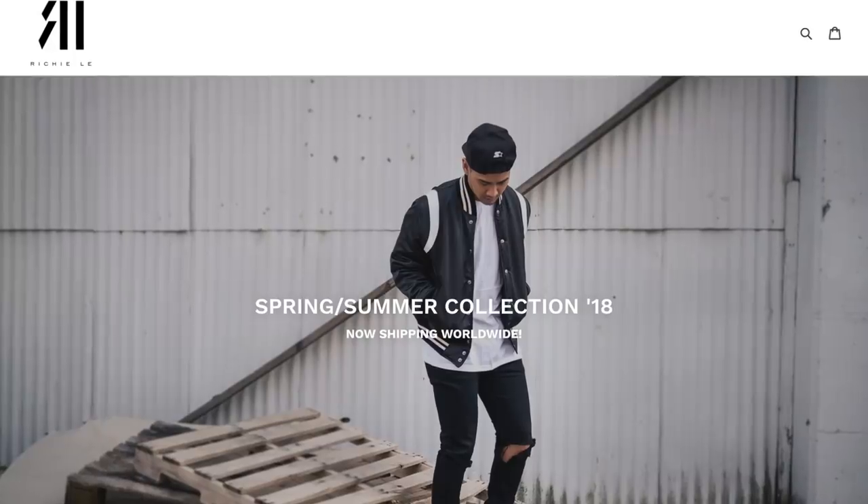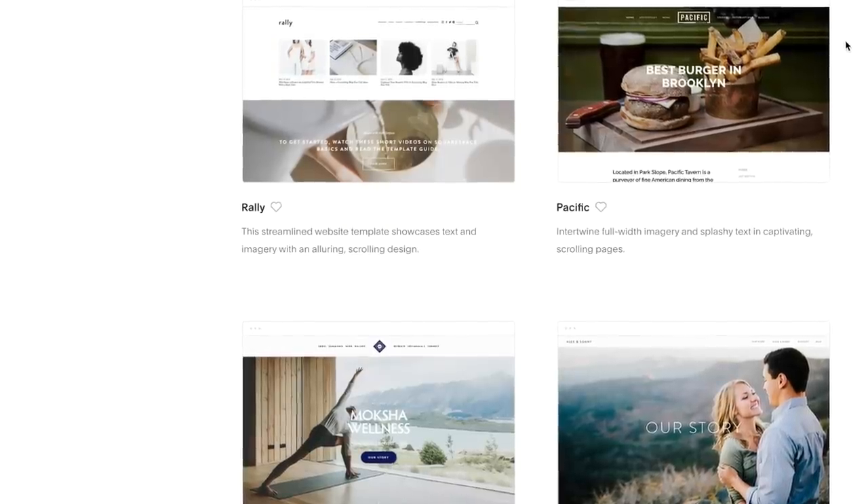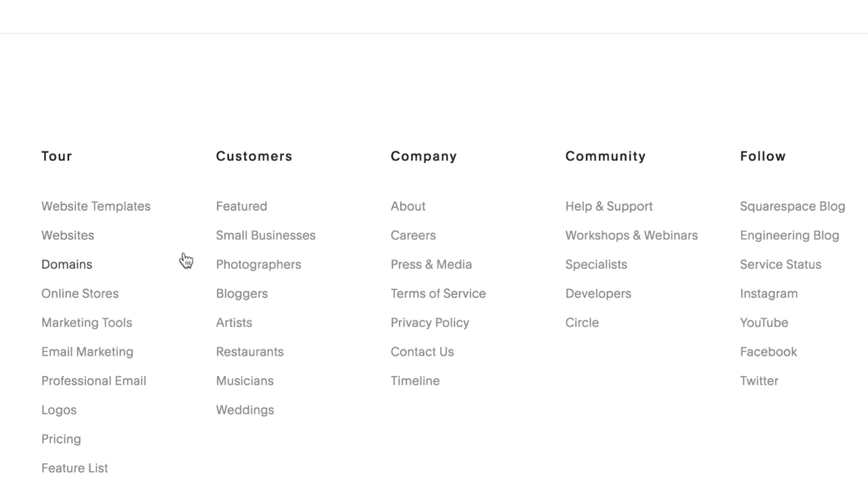Squarespace is sponsoring this video. Right now I'm actually working on richielee.com, updating the website with our upcoming winter collection. A lot of people always ask me what I recommend for marketing yourself, and I've got to say a website goes a long way. If you can give someone your website after meeting them — showcasing your artwork, videos, or photos — that's powerful. I no longer even hand out business cards; I just give them richielee.com, which was actually built on Squarespace. So when they asked me to partner up, I was all for it.